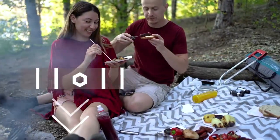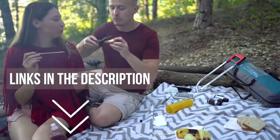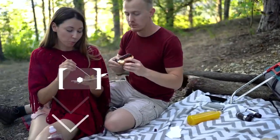Remember that we have the links in the description for all the products mentioned on this list, so don't forget to check them out.